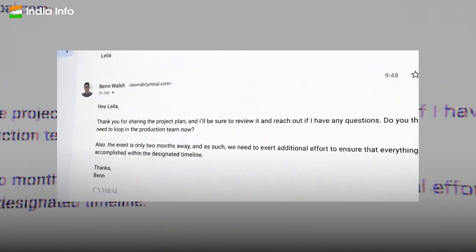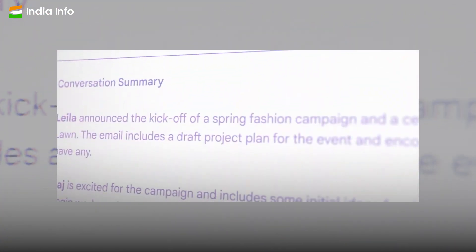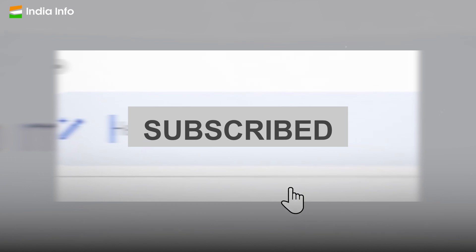So, if you are a Google Workspace user, get ready to be more productive and efficient than ever before.